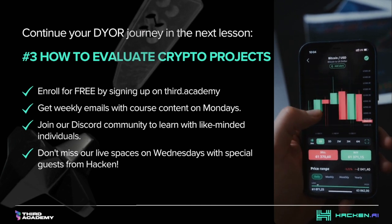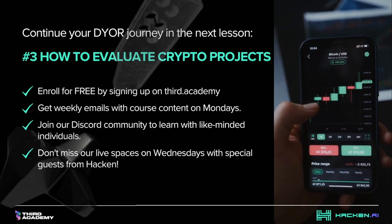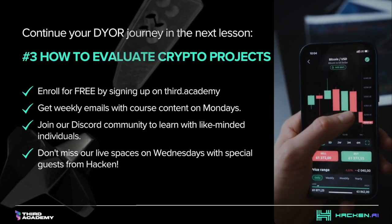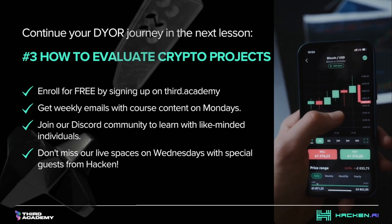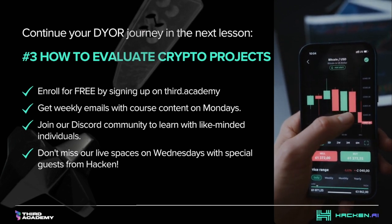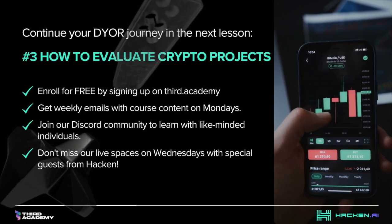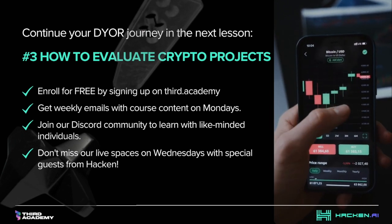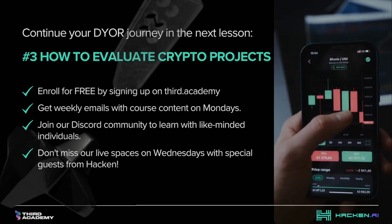We are Hacken, and we are here to help you and the industry verify and gain trust in Web3 transactions. We look forward to seeing you at our next live event from the Third Academy Metaverse on November 9th at 4:30 UTC. Don't forget to like and subscribe for more valuable insights into the world of cryptocurrency. Stay curious, stay informed, and stay ahead in the crypto game.